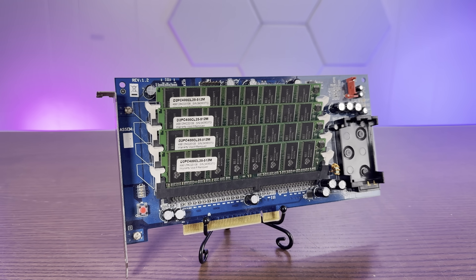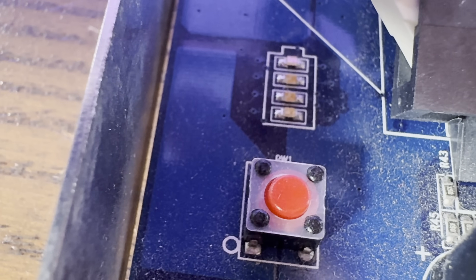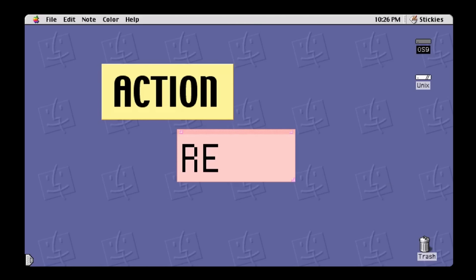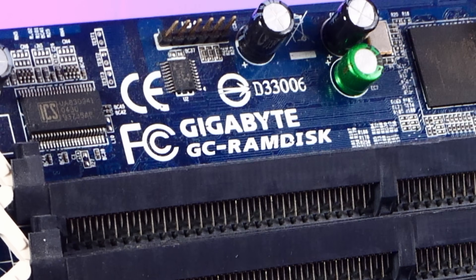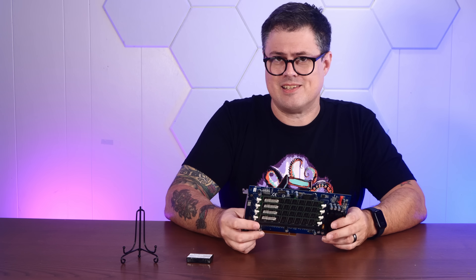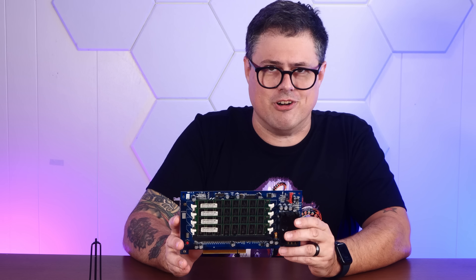This weird-looking PCI card is actually an early SSD. And the way it works is absolutely wild, so stay tuned! This is the fabled Gigabyte GC-RAM disk, aka the iRAM from early 2006. It's a PCI card that takes four sticks of desktop memory and turns them into a super-fast SSD.